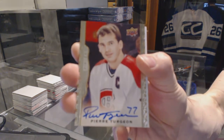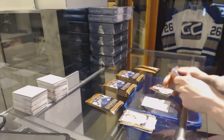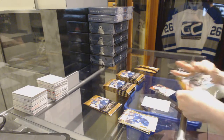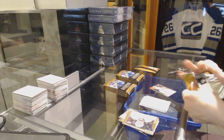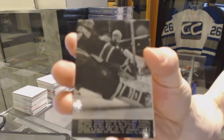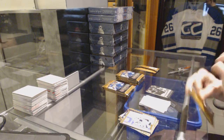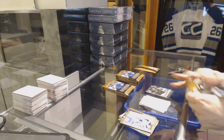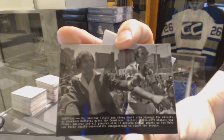Base autograph Pierre Turgeon, base autograph Rookie Tevo Taravainen, and a wire photo Matt Duchesne. Wire photo Guy Lafleur and Steve Schutt.